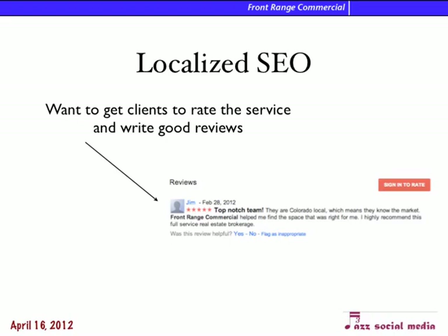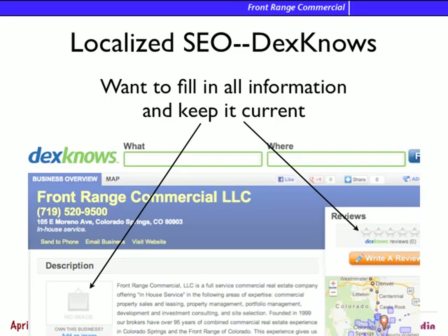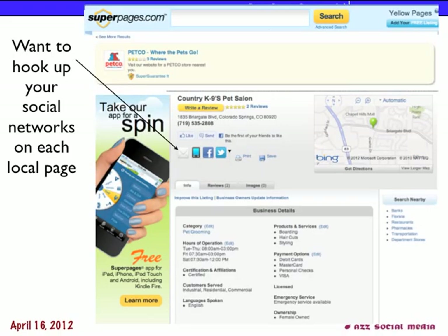Usually in something like property management — it's a contentious business — you end up with negative reviews. So we don't have to work on getting rid of negative reviews, but we want to make sure we have more reviews. You can set up a regular way to weekly add reviews, so the search engines will see it and continue to list you. For example on Dexknows, we want to add reviews and have images and updated information about the company on each of these local sites, then hook up the social networks on each of them as well.